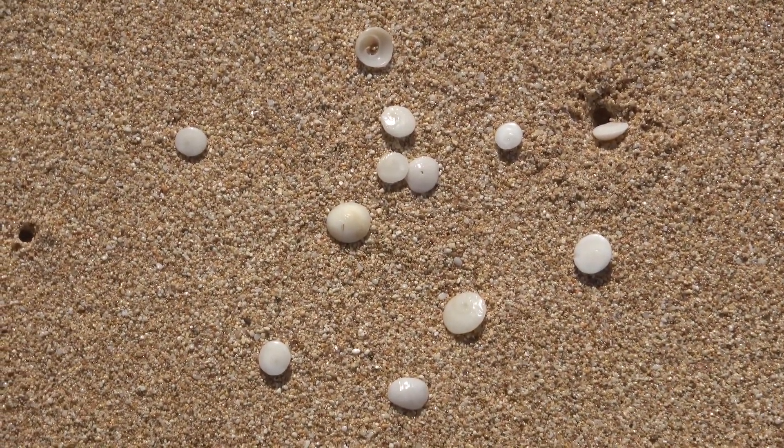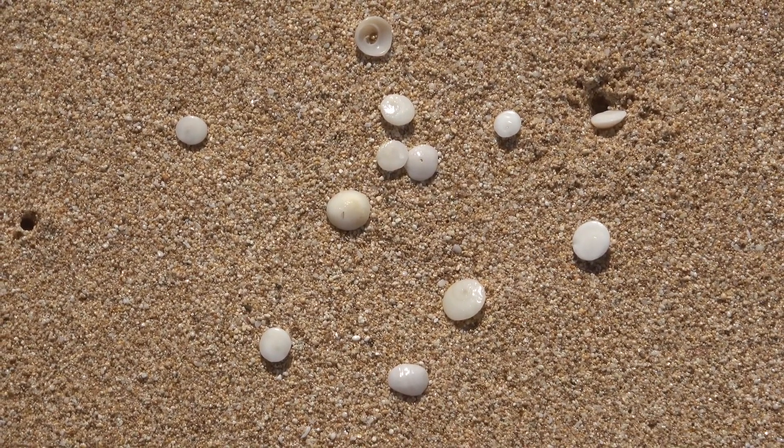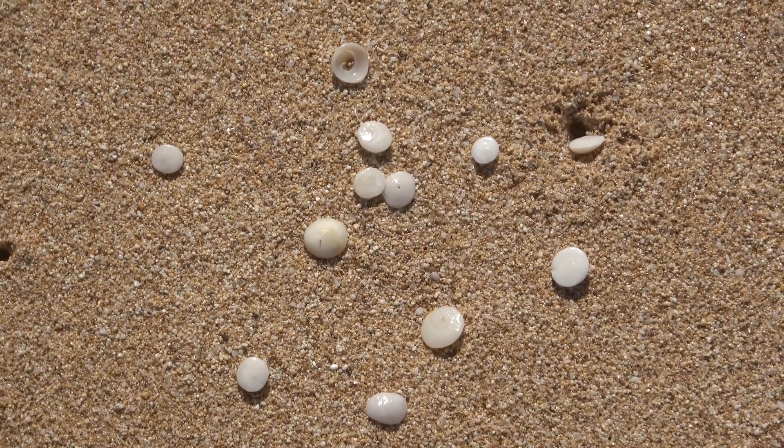These textile cones use this harpoon-like tooth to kill small fish and even eat other shells like cowries. Hawaii is famous for its puka shells, and the puka shells are actually the top part of a cone shell that's ground up on the reef and ends up on the beach.